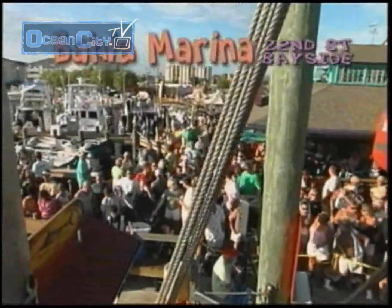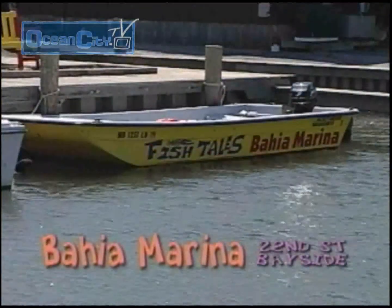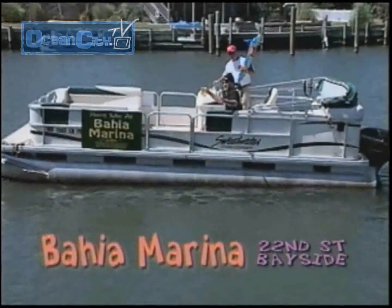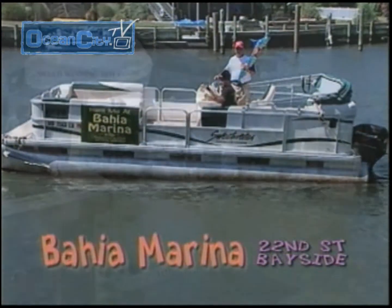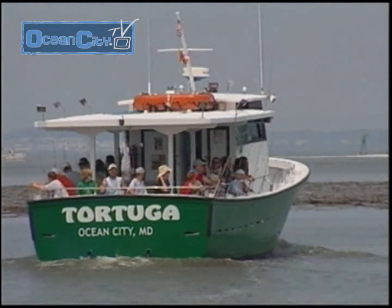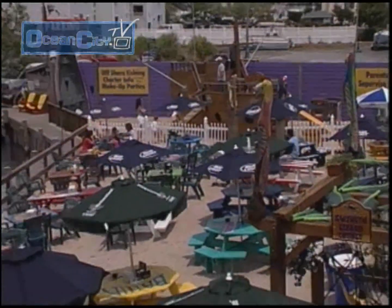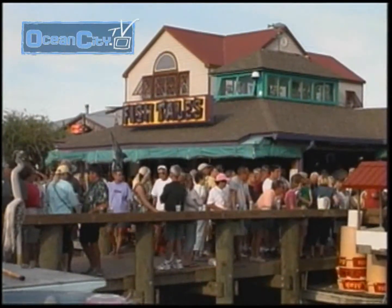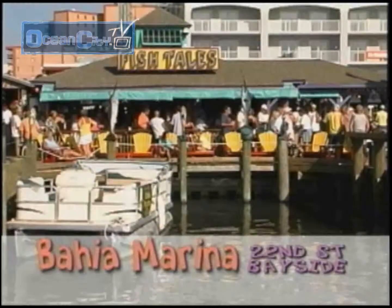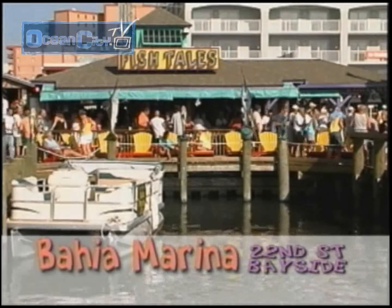The Bahia Marina has just what you're looking for this summer. They have boats to rent, so get out on the water. Whether you go exploring on a kayak, cruise the bay on a skiff, or take the whole gang out on a pontoon boat, the Bahia Marina rents them all. Climb aboard the Judith M for ocean wreck fishing, or stay in the bay with the Tortuga. When you get back, head into Fishtail's Bar and Grill — relax with family, enjoy a great meal, and have a really good time. The Bahia Marina and Fishtail's Bar and Grill: your good time is waiting on 22nd Street in Ocean City.